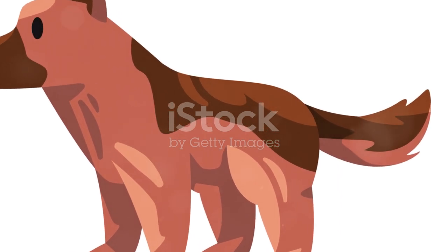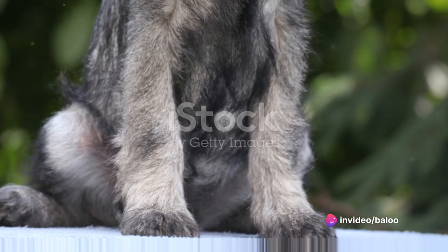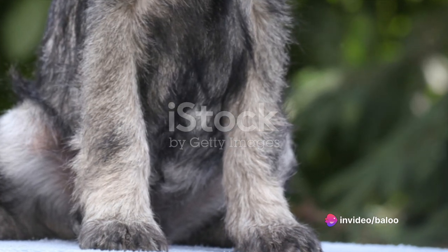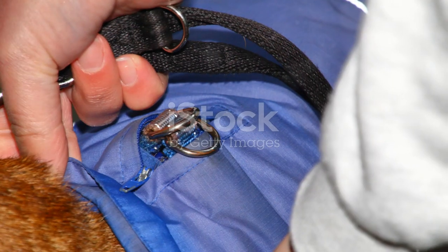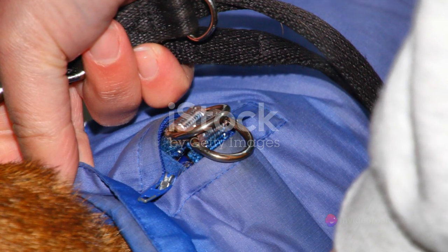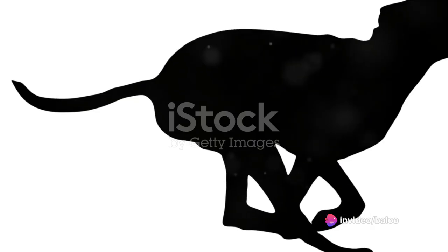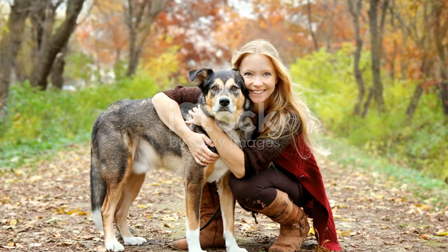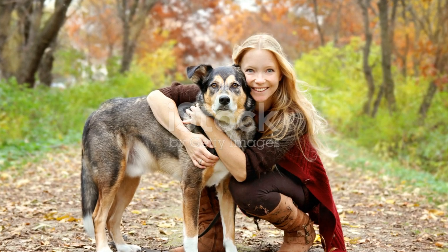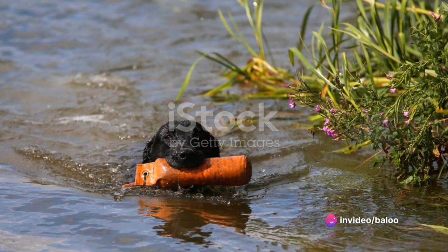Lastly, some German Shepherds may experience separation anxiety. This breed forms strong bonds with their human family and can struggle with being left alone. Gradually training them to tolerate short periods alone can help mitigate this. Start with just a few minutes apart and gradually increase the time. Use positive reinforcement to reward calm behavior when you're away. With understanding, patience and consistent training, these challenges can be managed effectively — and every challenge is an opportunity to strengthen the bond with your German Shepherd puppy.